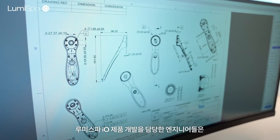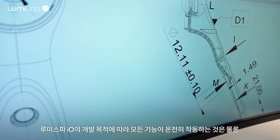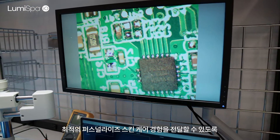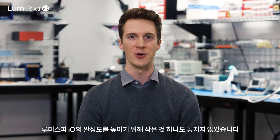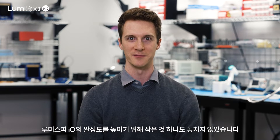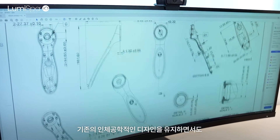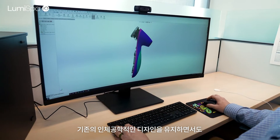Throughout the design process, we engineers try to make sure that we address all the little details to not only make sure that the features are working as we had hoped and designed, but to make sure that you have the best personalized experience you can. We took the opportunity to do a refresh of the industrial design. We kept the same basic shape, that same classic look to it.